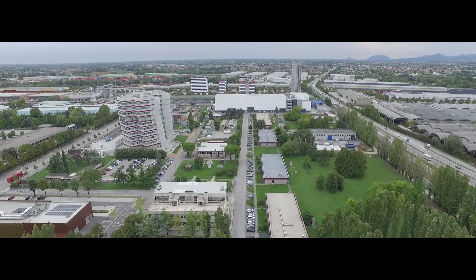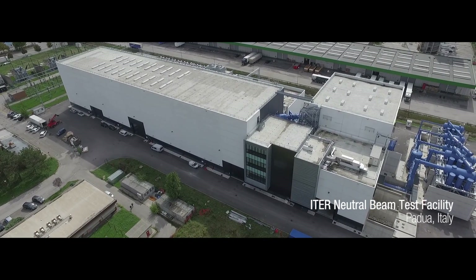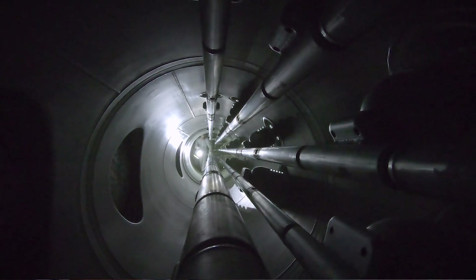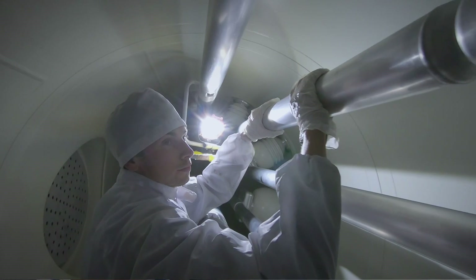With the establishment of the ITER Neutral Beam Test Facility in Padua, a new centre of excellence in science and fusion has been established within Europe. SPIDER has brought together the science and business community. They learn from each other, they work together, they innovated and they discovered new markets.